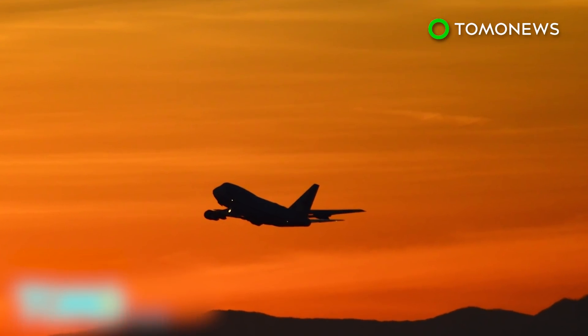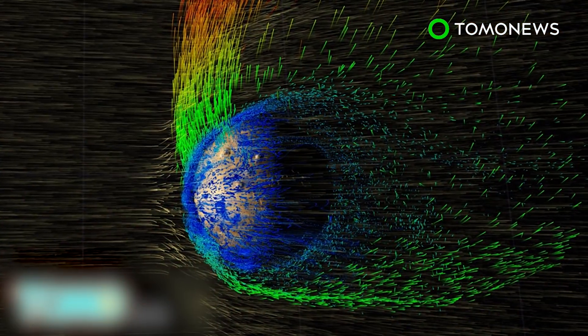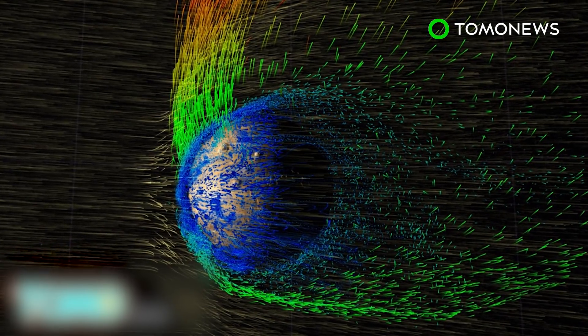Studying the atomic oxygen in Mars' atmosphere will help scientists understand how and why the life-sustaining gases that once covered Mars billions of years ago have disappeared.